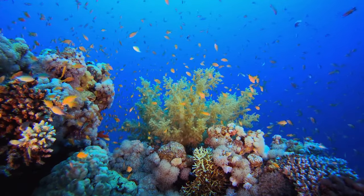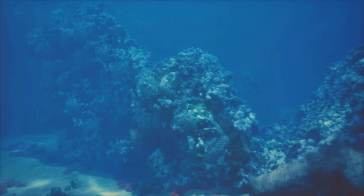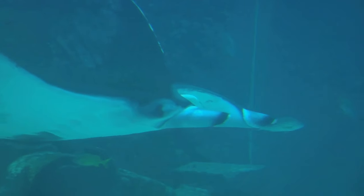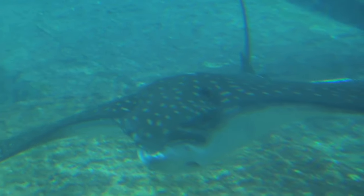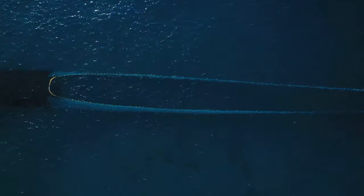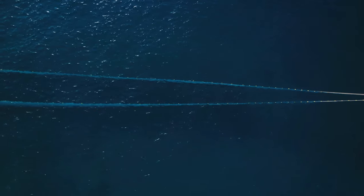The destruction of coral reefs, their primary breeding grounds, further compounds this problem. But the plight of the black marlin has been recognized by conservationists around the world, and measures are being taken to save this remarkable creature. To ensure that the black marlin continues to grace our oceans, we need to understand its life cycle and migratory patterns better. Tagging programs have been implemented, and by fitting them with satellite tags, scientists can gather crucial data about their migratory routes, feeding habits, and breeding grounds.